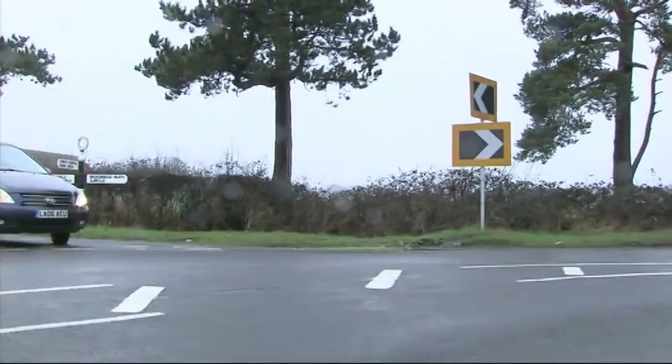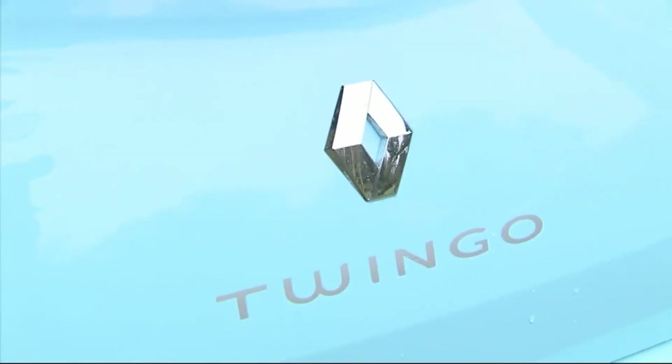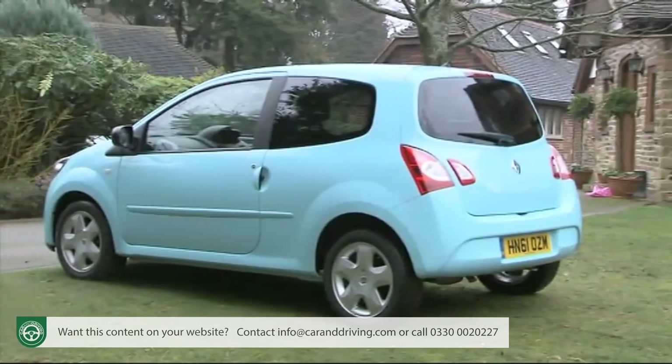A lively driving experience, good interior space and low costs make Renault's much improved Twingo a city car with plenty of appeal.